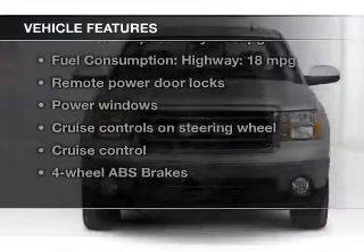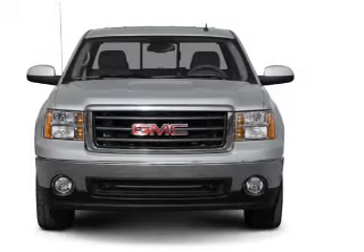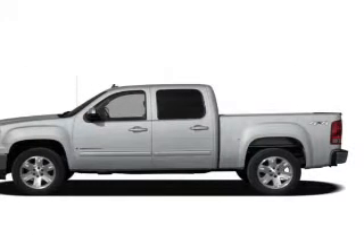Additional features include an adjustable tilt steering wheel, an alarm system, cruise control, keyless entry, split rear seats, and an MP3 player.